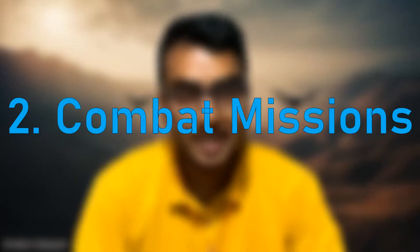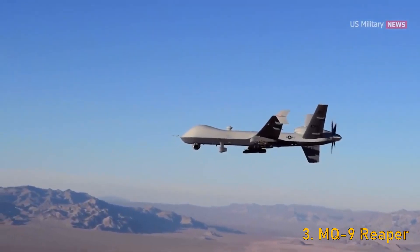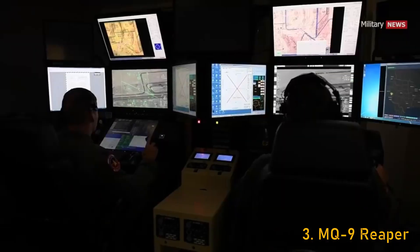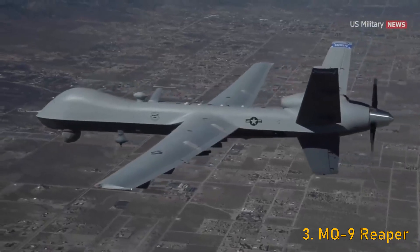The second usage of such drones is in combat missions, where drones are given the ability to carry missiles, rockets, bombs or guns to destroy enemy targets. They can also act as decoys to distract or confuse enemy defenses. Drones can perform combat missions that are too difficult, dangerous or costly for manned aircraft, and can also operate in environments that are hostile or inaccessible to humans.